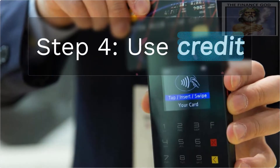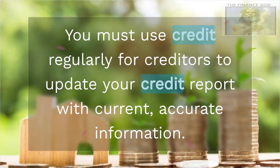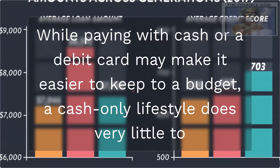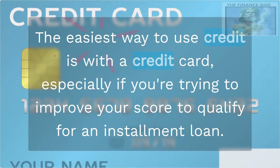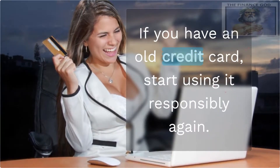Step 4: Use credit. You must use credit regularly for creditors to update your credit report with current, accurate information. While paying with cash or a debit card may make it easier to keep to a budget, a cash-only lifestyle does very little to improve your credit score. The easiest way to use credit is with a credit card, especially if you're trying to improve your score to qualify for an installment loan. If you have an old credit card, start using it responsibly again.